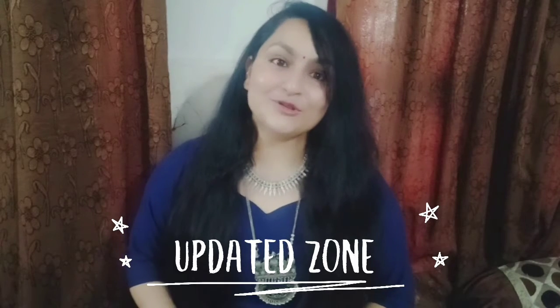Hello my lovelies, how are you all? I am Shruti, which brings you different product reviews and some shopping hauls as well.